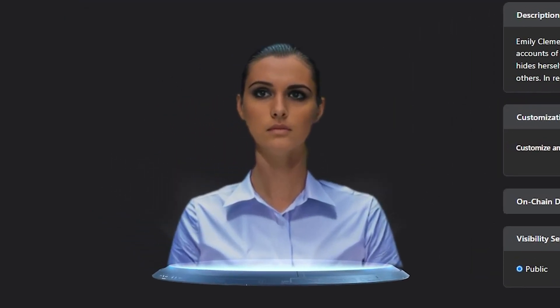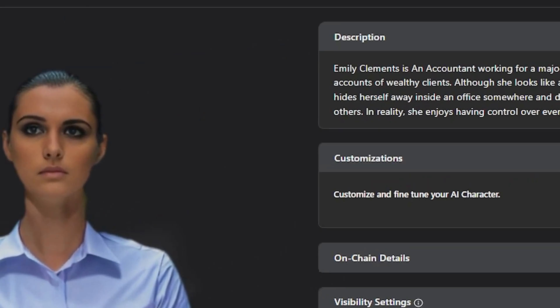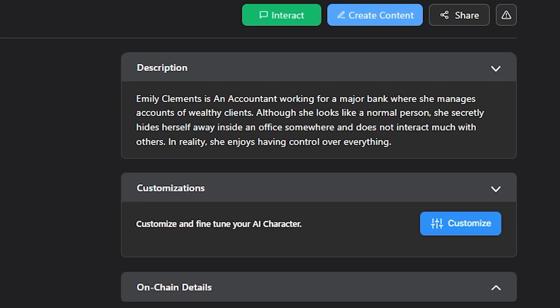Character GPT generates unique, intelligent, and interactive AI characters with their own appearance, personality, voice, and traits in seconds.